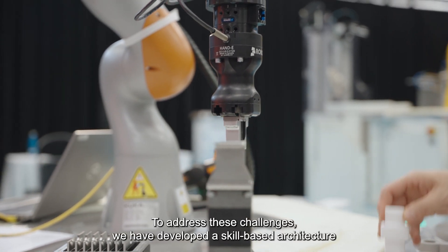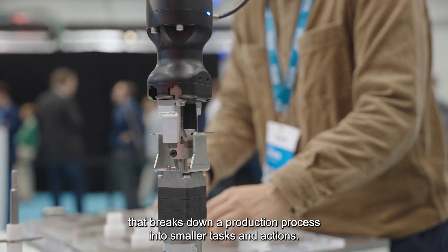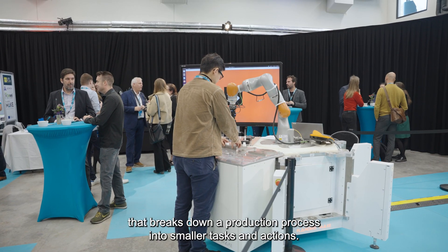To address these challenges, we've developed a skill-based architecture that breaks down a production process into smaller tasks and actions.